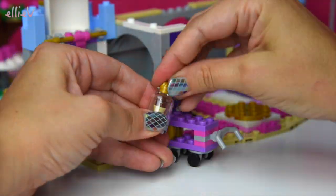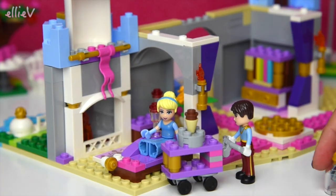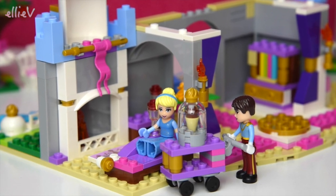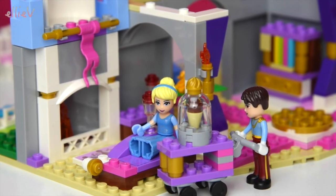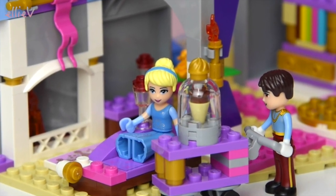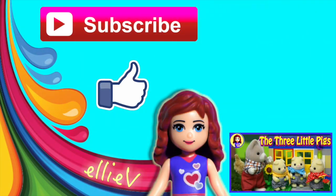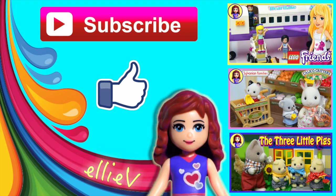This is so funny — look, it's an ice cream cart! Obviously Cinderella has ordered a chocolate ice cream, because the prince is bringing it to her. Now we're halfway through this build — you're going to have to come back to check out the next video. I'll put the link in the description and in the little eye up in the corner, where you can click to go straight to part two of Cinderella's Romantic Castle. Thank you so much for watching — don't forget to subscribe, click like, and check out some of the other fun videos we make here at LEV Toys. See you later!